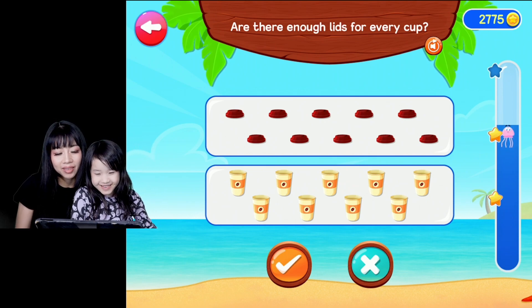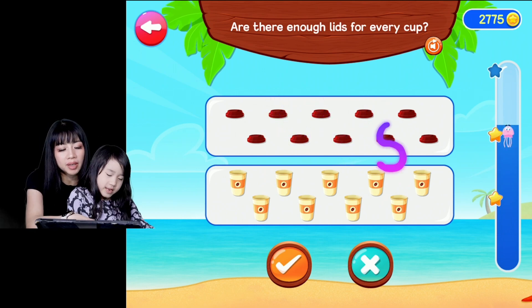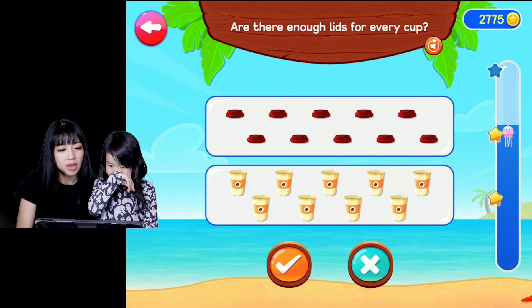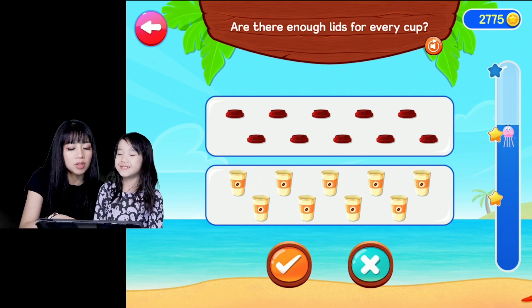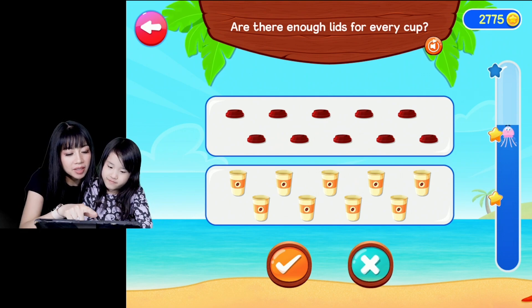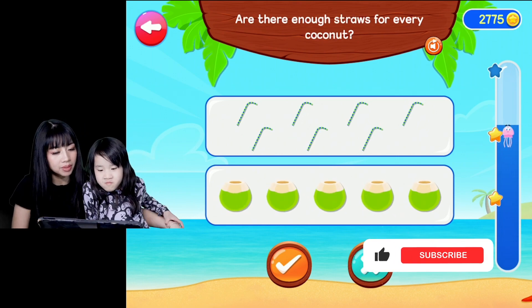Are there enough lids for every cup? Okay, one, two, three, four, five, six, seven, eight, nine, ten lids. One, two, three, four, five, six, seven, eight, nine cups. But is there enough lids for every cup? There's ten lids, but there's nine cups, so yes, we do have enough lids. We have ten lids for nine cups. That means we have enough lids because we have more lids than cups.